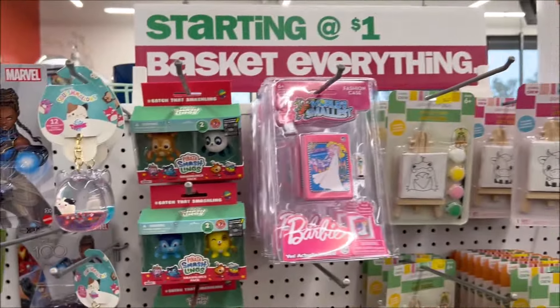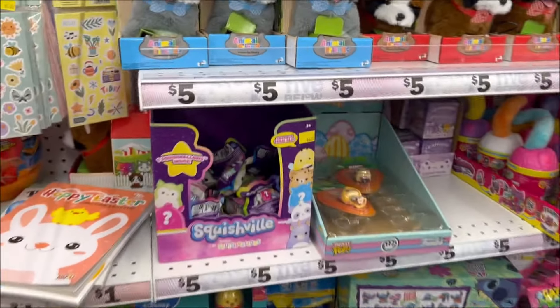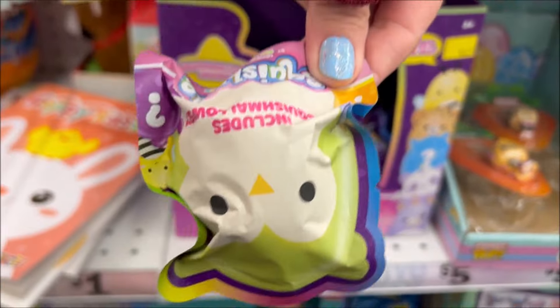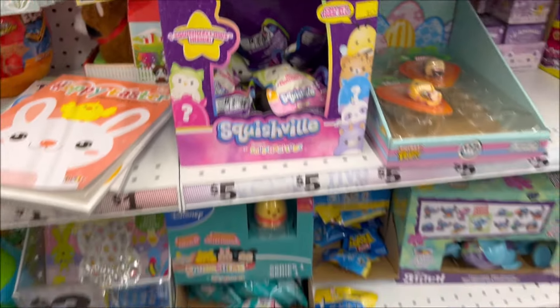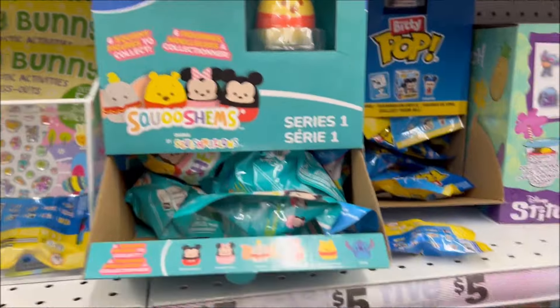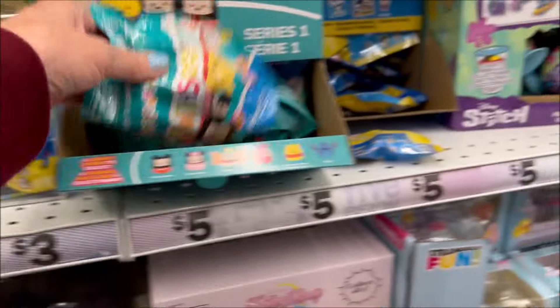Look at these little Squishmallow keychains — I think they said Squishville, little mini Squishmallows. There's the price on the box in yellow if you can see it. Then they have Disney Squishmallows — these are so cute and they're $5. So get yourself a little Disney Squishy.